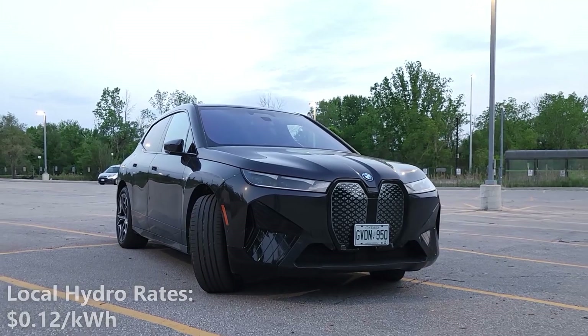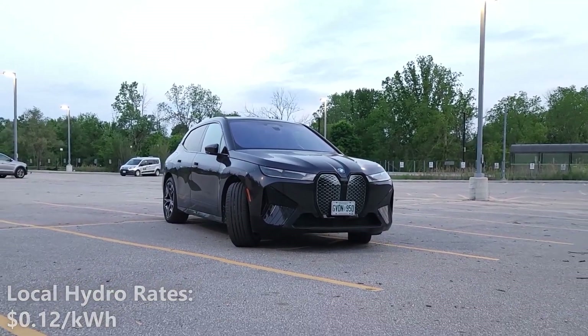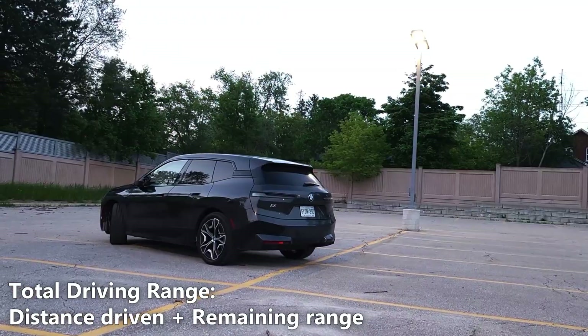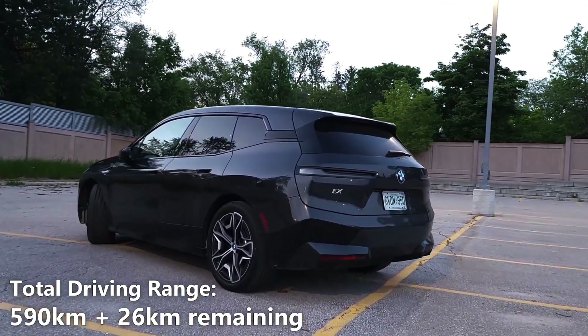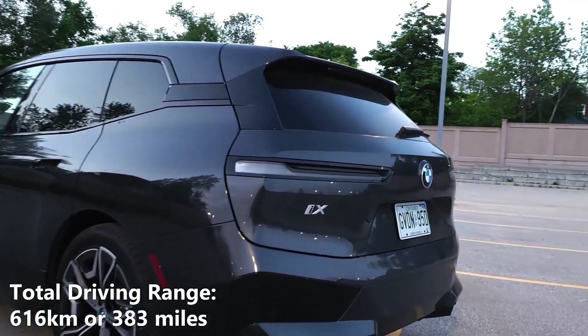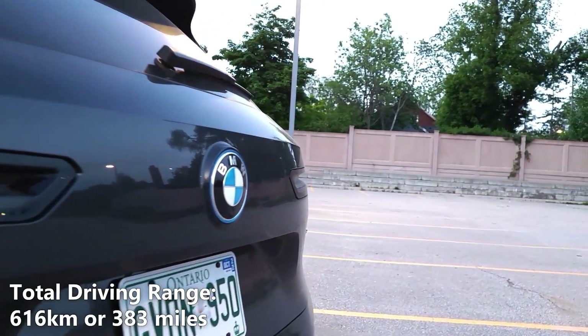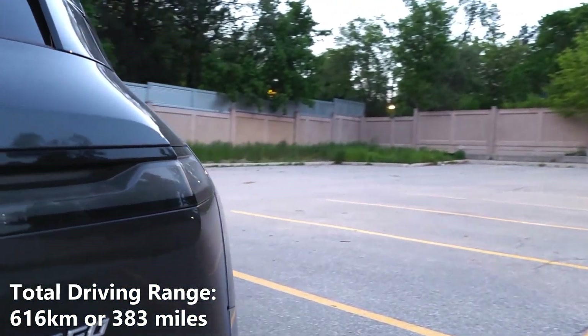The cost of electricity in my city is 12 cents per kilowatt hour. To get our total real world battery range, we'll take the 590km of driving that we did and add a potential 26km of battery range. So 590km plus 26km gives us a total of 616km or 383 miles. That means our actual real world driving range on a full charge is 616km or 383 miles.